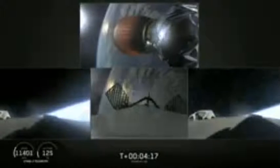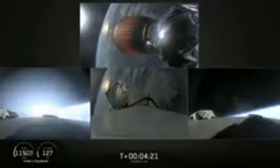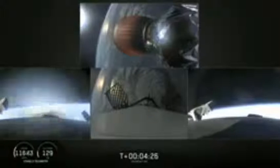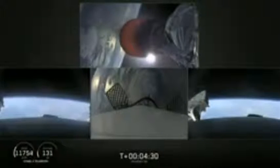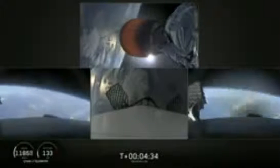Successful shutdown of the side booster boost-back burn. At T-plus 4 minutes 25 seconds into flight, side boosters are on their way back to Cape Canaveral. Center core coasting out over the Atlantic. Stage two trajectory nominal — stage two looking good with a nominal trajectory.